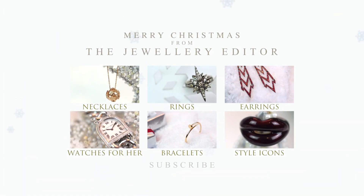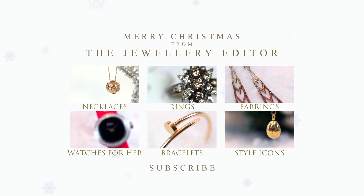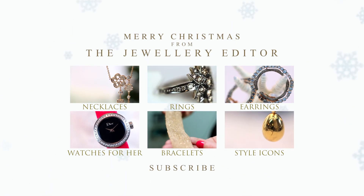If you want to know all that's happening in the world of jewellery and watches, visit my website at www.thejewelleryeditor.com.